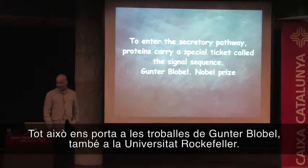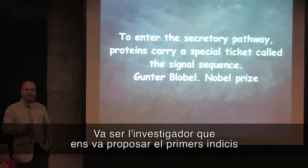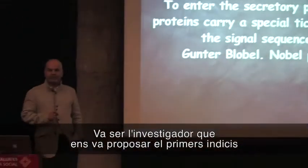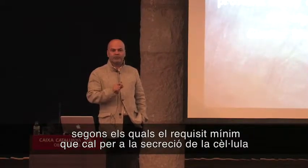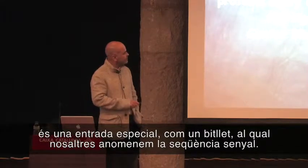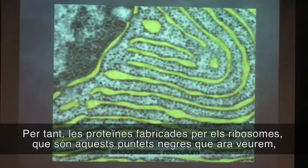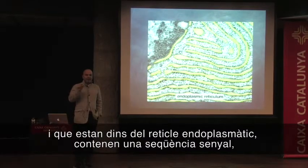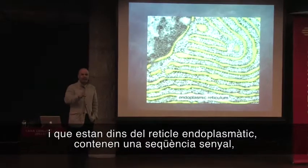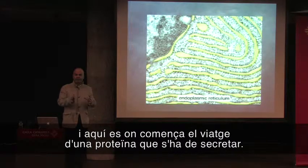This brings us to the findings of Gunter Blobel, who is at Rockefeller University. He provided the first piece of evidence which told us basically the minimum requirement that you have to have in order for secretion from the cell. And this requirement is a special ticket called the signal sequence. So proteins that are made by the ribosomes — these little blobs — that sit on the endoplasmic reticulum contain a signal sequence. And this ensures that they enter the endoplasmic reticulum. This is where the journey of a protein that is to be secreted begins.